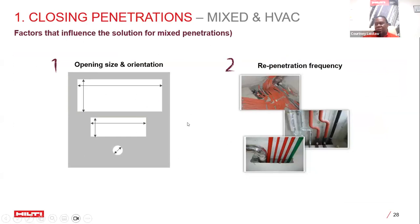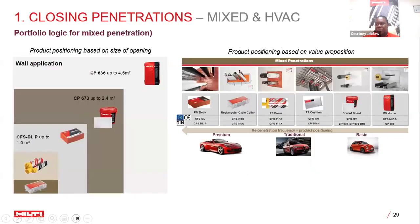Similar to cable and pipe penetrations, key information for HVAC includes opening size, vertical or horizontal orientation, number of penetrants, and anticipated re-penetration occasions. The portfolio logic for mixed and HVAC scenarios ranges from basic products for basic scenarios, to a mix of products — such as foam with a rectangular collar finished with a firestop cushion — to premium solutions combining firestop blocks with mortar and FS1 or other mixable, paintable, flexible fire stop solutions.